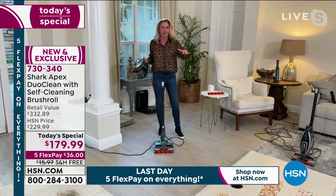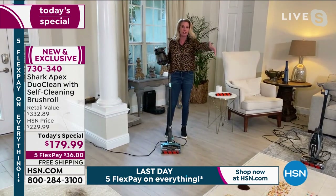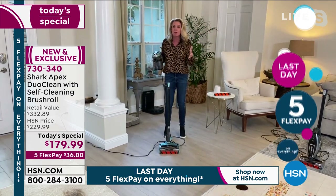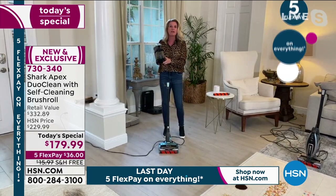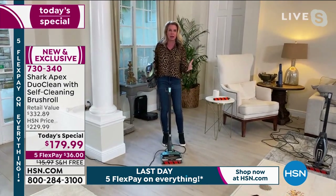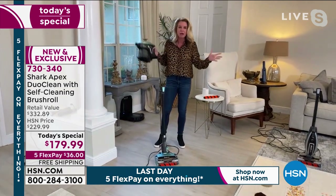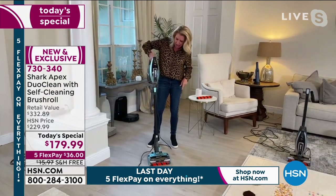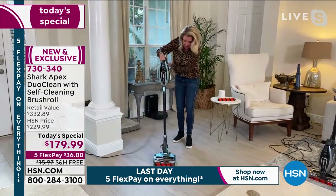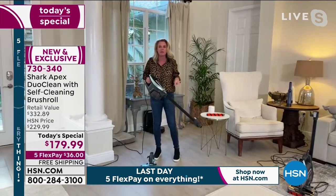The Rocket is what put Shark on the map — it's what made us the brand leaders when it comes to floor care. But what we've done is taken the Rocket and turned it into the Apex, which means the top of the line, the best of the best. We've added the self-cleaning brush roll and DuoClean, which means you can clean up all types of messes. It's a two-in-one — you have a handheld vacuum and a stick vac with all the power of an upright.